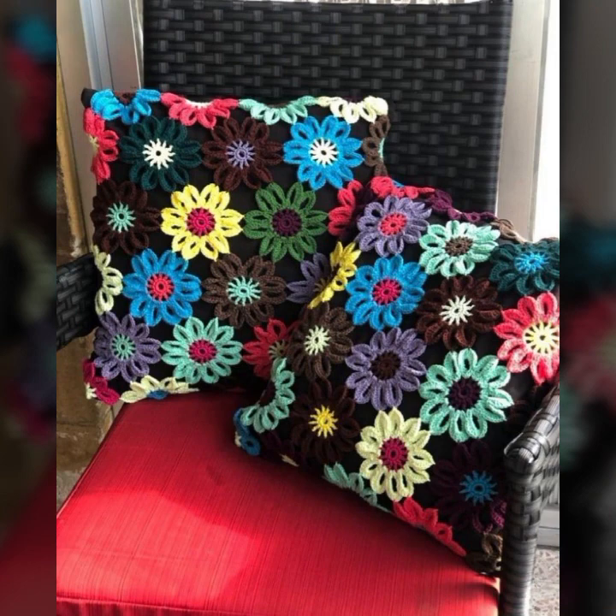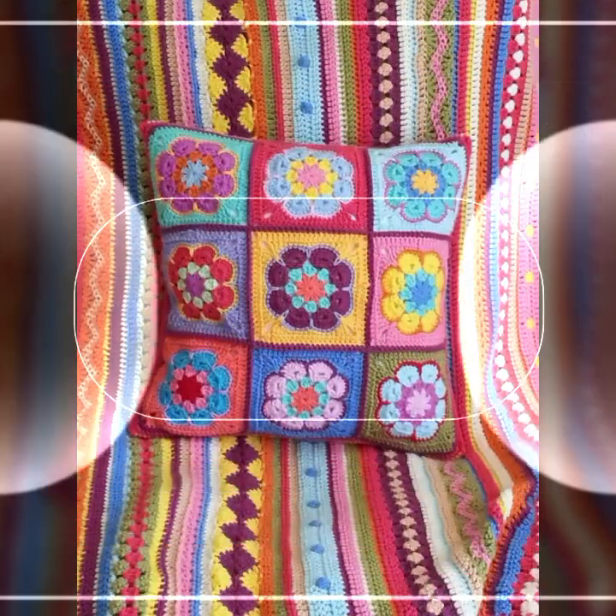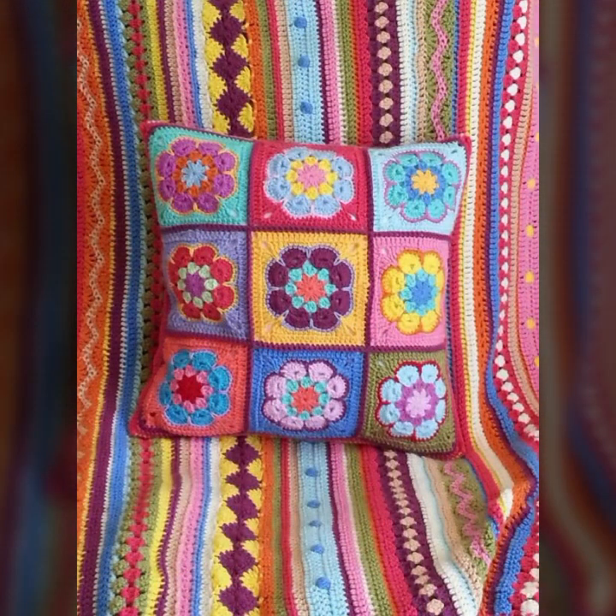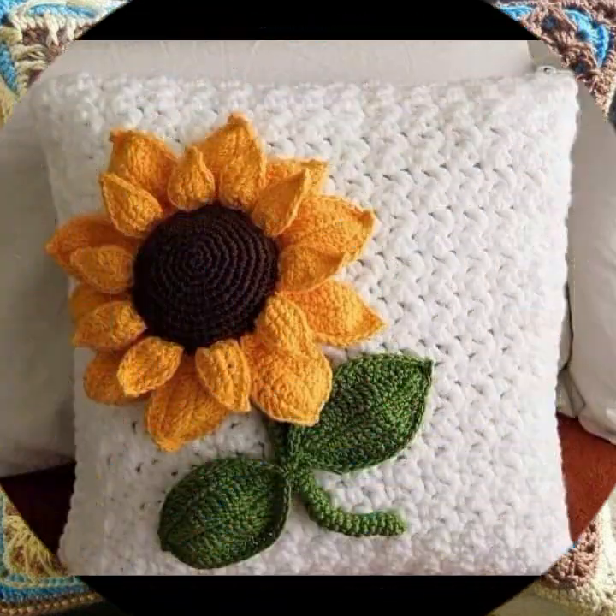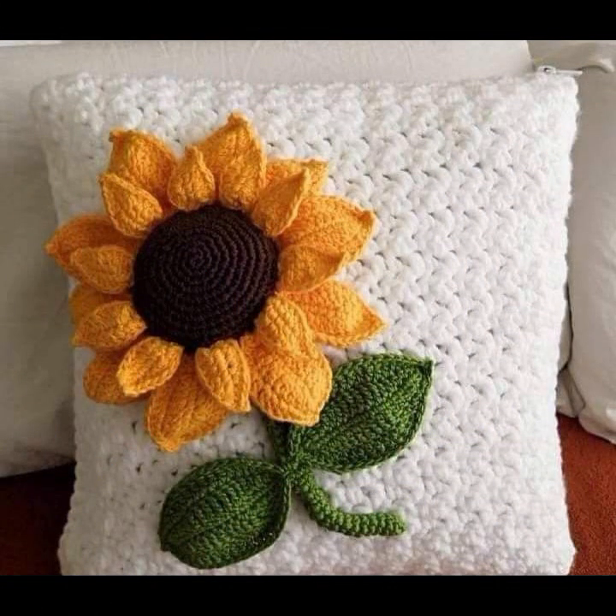How were the designs of the beautiful and trendy crochet cushion covers? Friends, thanks for watching my video. See you again with a beautiful collection — till then, Allah Hafiz.